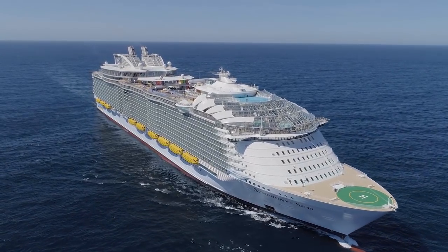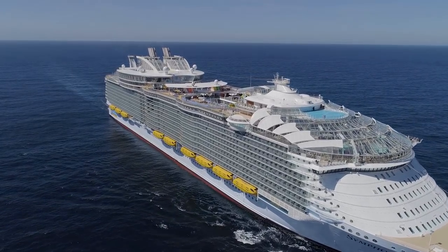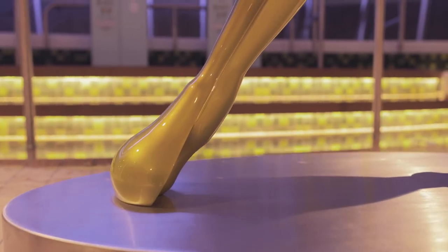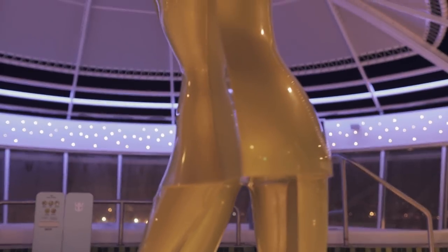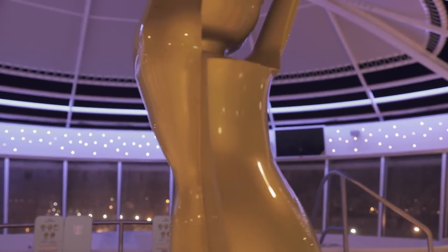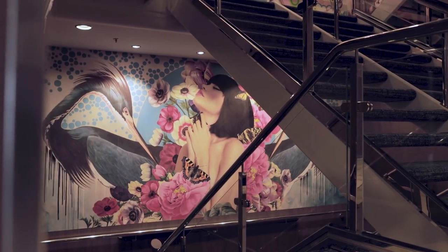Not only is Royal Caribbean's Symphony of the Seas the world's largest cruise ship, but it's also a pretty great museum of modern art, with over 13,000 works of art on board. Let's explore some of the most impressive ones.